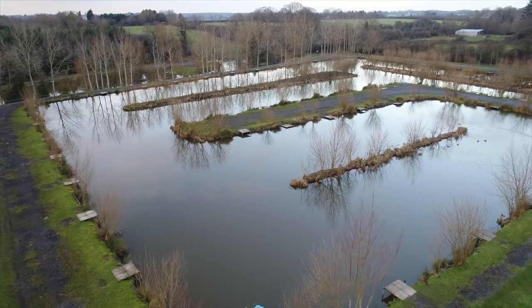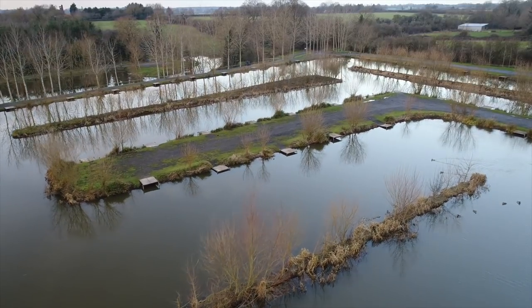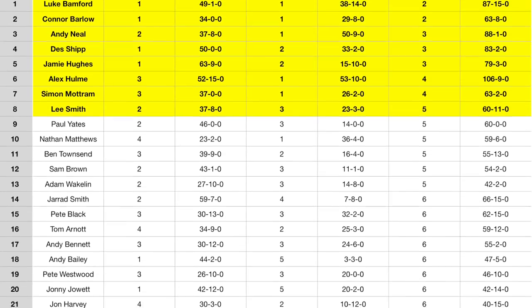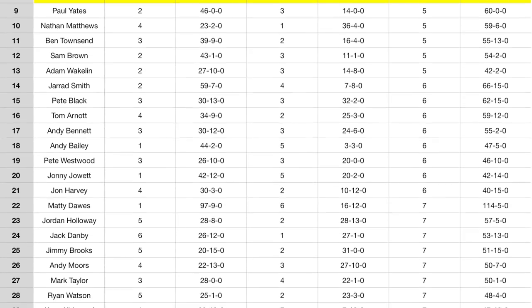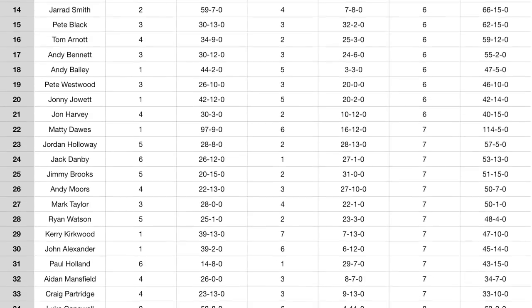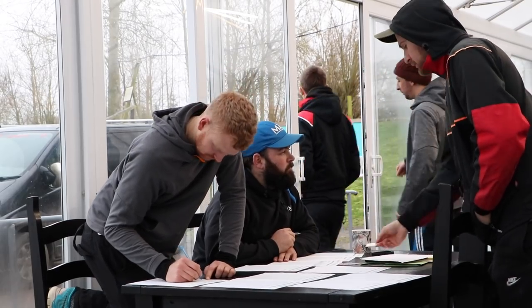Hello and welcome to Catchmore Media. In tonight's show we bring you all the action from the third round of the Tunnel Barn Farm Winter Championship. After round two, just two anglers had a perfect two-point score, but with all competitors able to drop their worst result and the payout extending down to eighth place on the league overall, there was hunger in the chasing pack as the anglers headed into the draw queue.